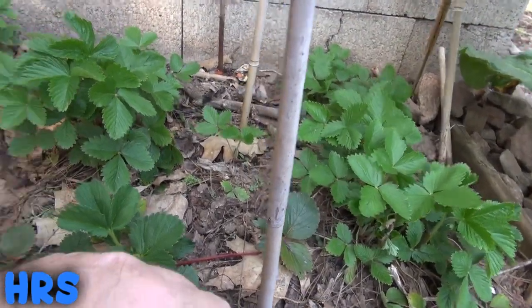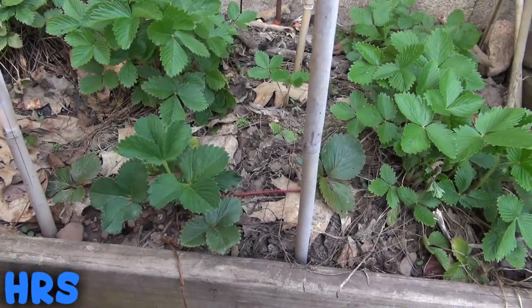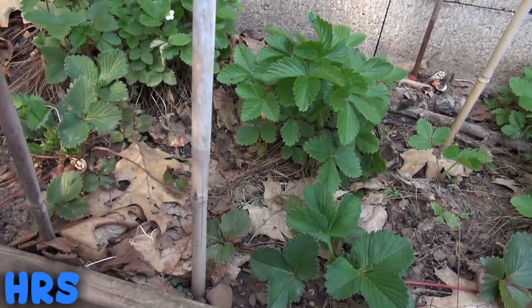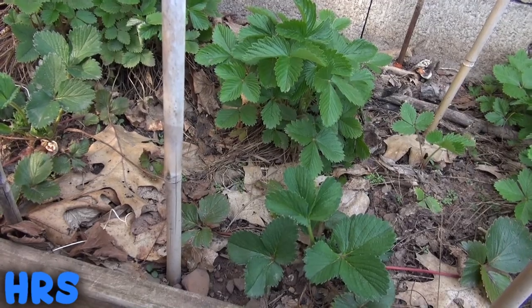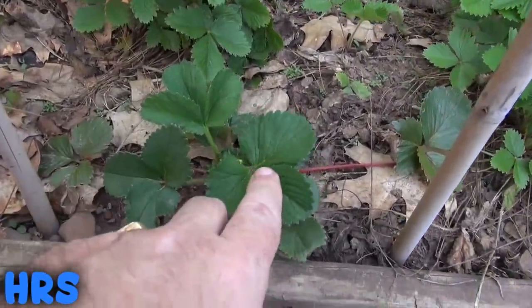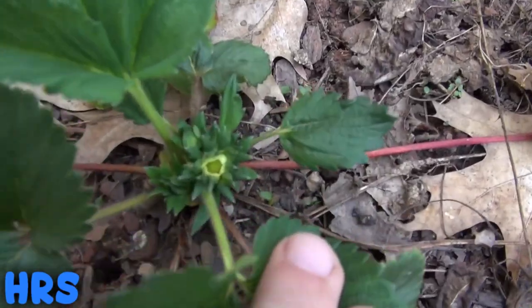I do have two strawberries that were left over from last year — I think it was called the all-star strawberry from Walmart, I bought the roots and got them on sale. Two of them survived, and here's one of them — it's coming up quite nice with a big flower in there.